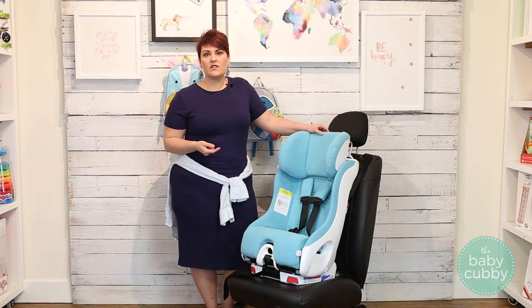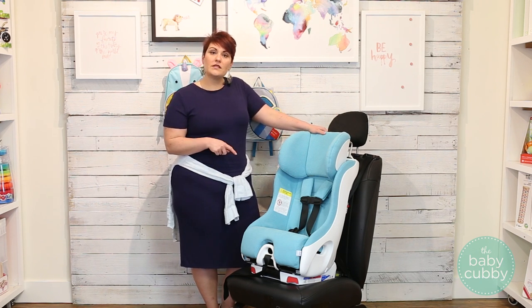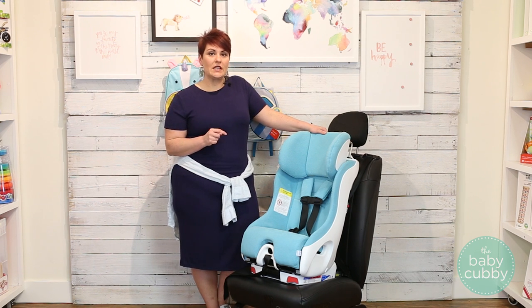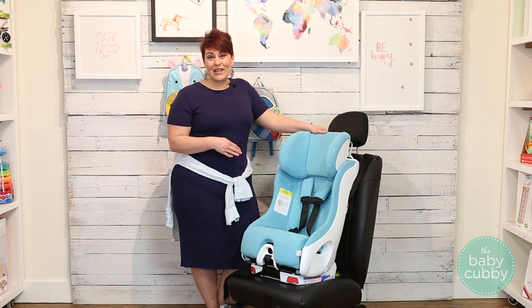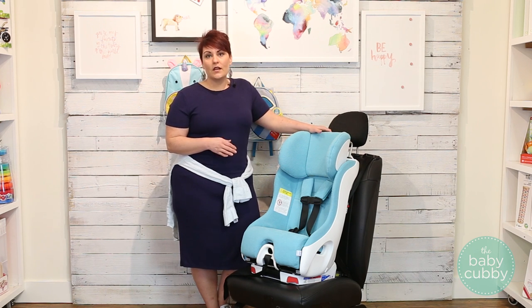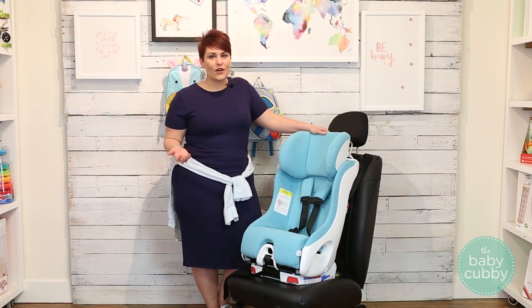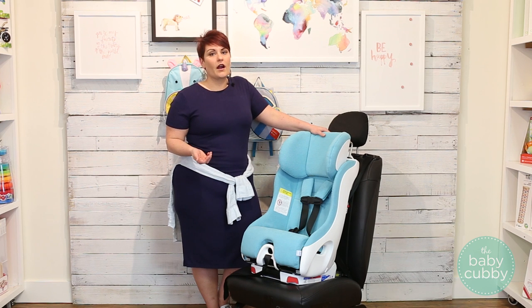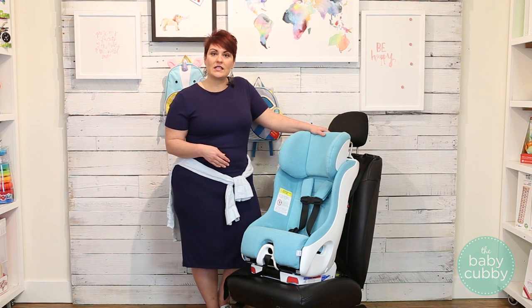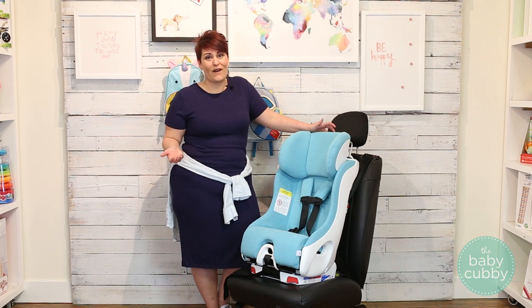All of those safety features result in some awesome benefits for you. The weight capacity for this car seat rear-facing is 14 to 50 pounds. If you use the infant insert it brings it all the way down to starting at 5 pounds, so you can use it from infancy. Most of you probably know that rear-facing is safest for your toddler in a car accident, so you want to keep them rear-facing as long as possible — and with a 50-pound weight capacity you can do that until they're about five years old.